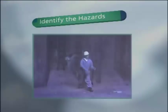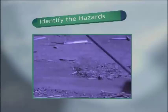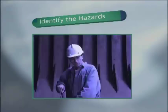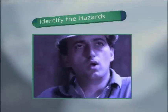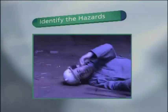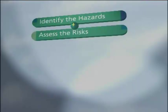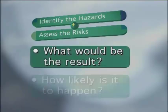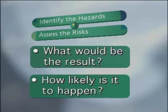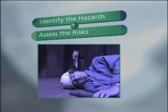For example, suppose someone has to enter a tank or cargo hold. What if the tank ventilation left some pockets of toxic gas or insufficient oxygen? What if someone fell? Secondly, assess the risks associated with those hazards. What would be the result? How likely is it to happen? Inside the enclosed space, a fall or a pocket of toxic gas could prove fatal.